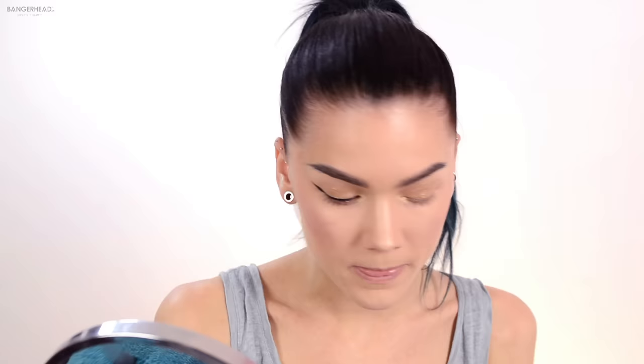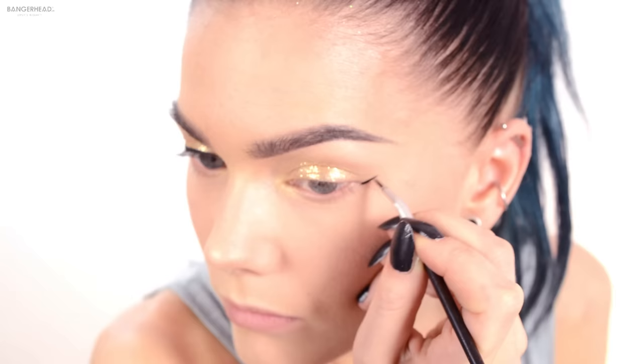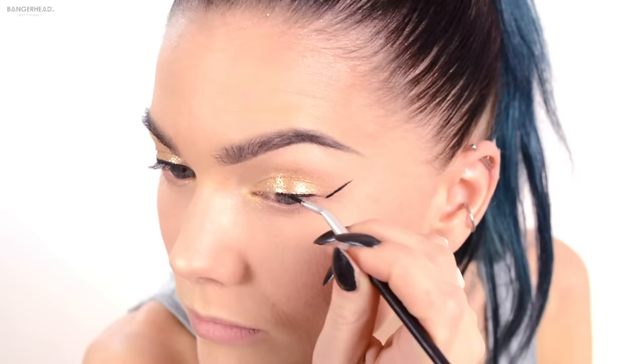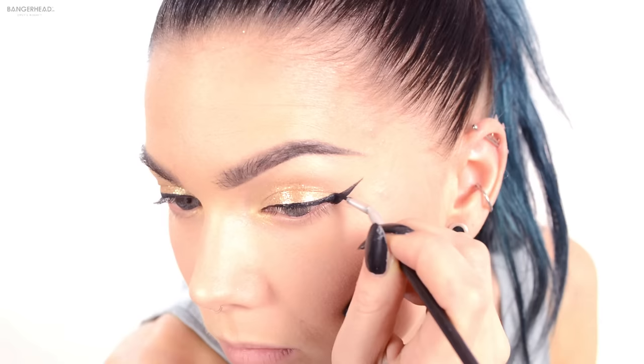Then I'm gonna grab my cake eyeliner in black from the makeup store and some water to make an eyeliner. It's got some glitter on the eyeliner, but it's kind of nice that it is, so I'll keep it there.